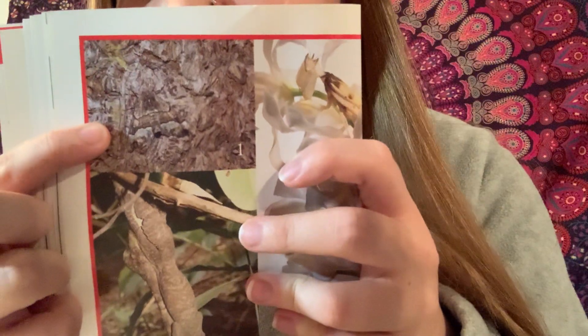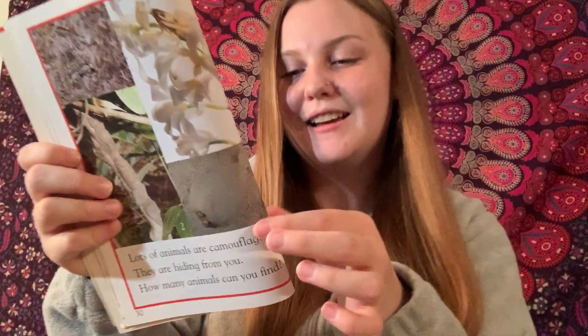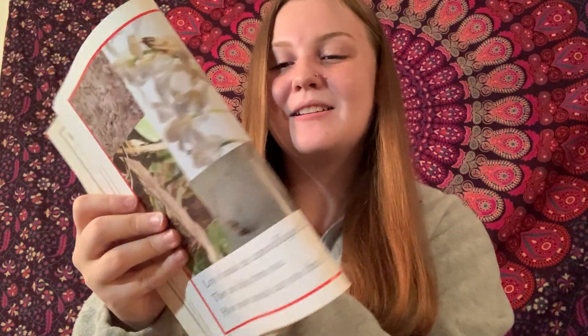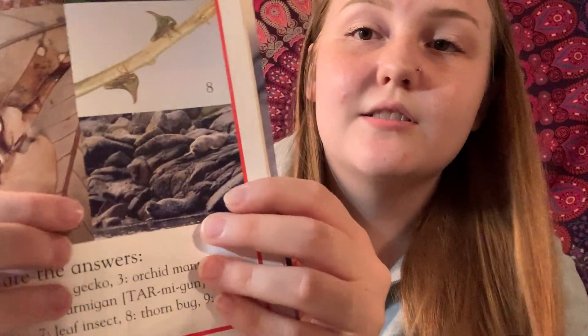There's a looper moth right there. And then there's a gecko — it's like the whole branch is the gecko, that's crazy. And then an orchid mantis is right there. And then a flounder is right there. And then a ptarmigan is right there. And then the tree frog is right there. And then the leaf insect is right there. And then the thorn bugs are those two little things right there. And then the seal — there's a bunch of seals in there.